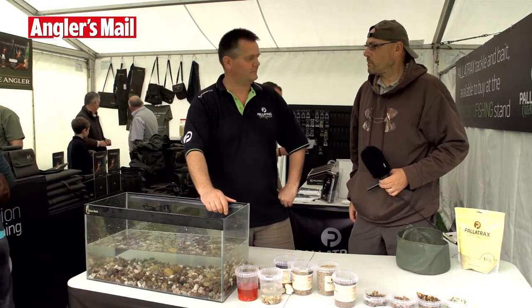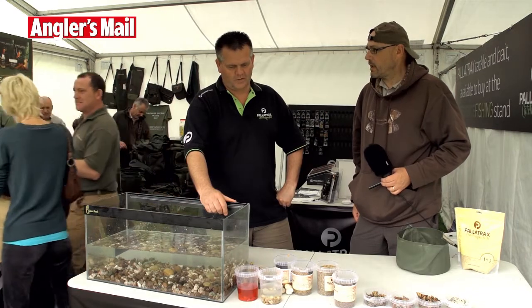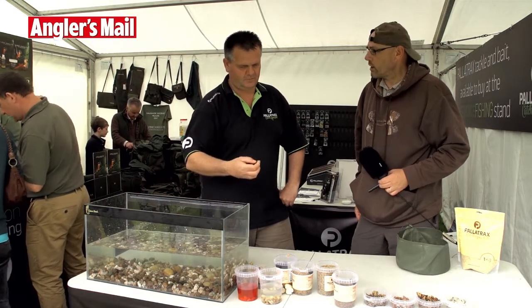Here I am with an old friend of mine, Simon Pomeroy from Palatrax, and he's going to run us through another of the new products this year. What are you going to show us, Simon?